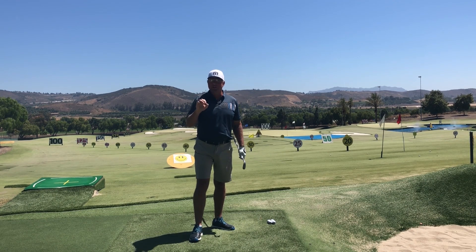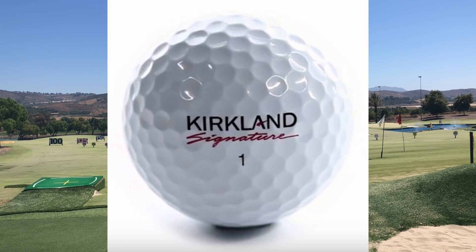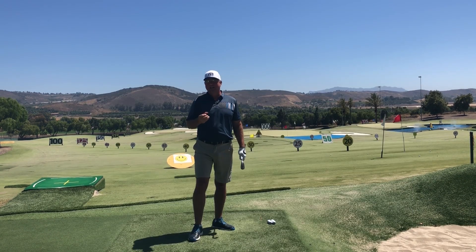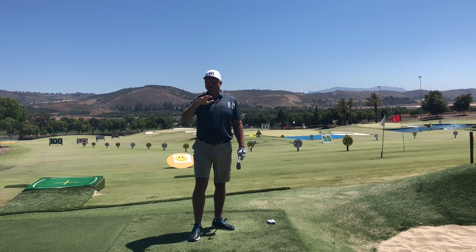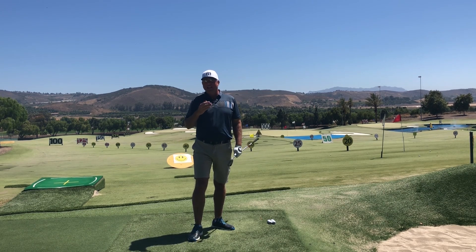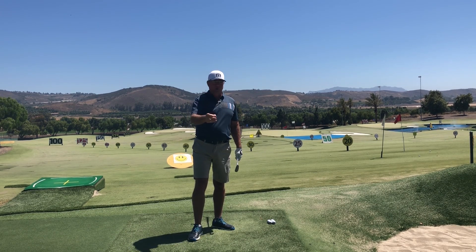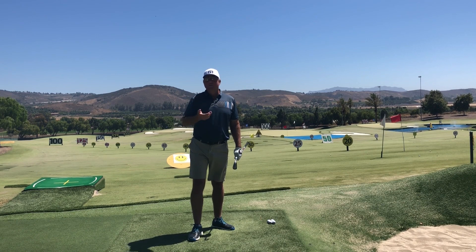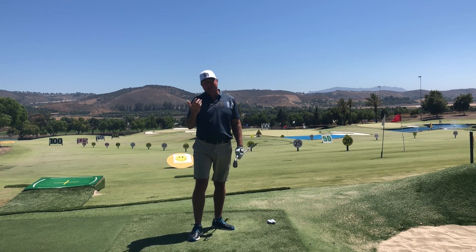Number four worst golf ball is a really interesting one — it's the Kirkland Signature three-piece. If you're an astute subscriber, you know I also included it in my best golf ball list, mostly for its value. The performance is medium to subpar, but for the price it's hard to beat — especially compared to random range balls. So why is it also on the worst list?